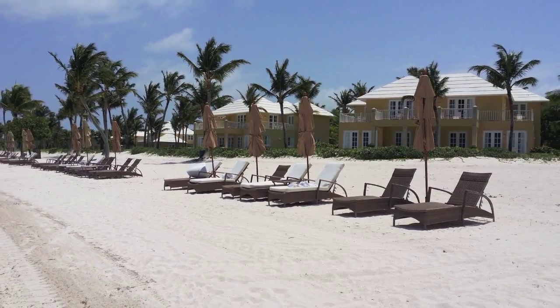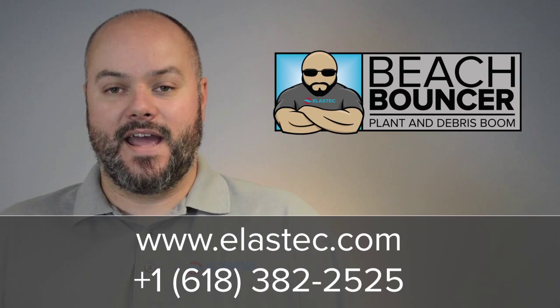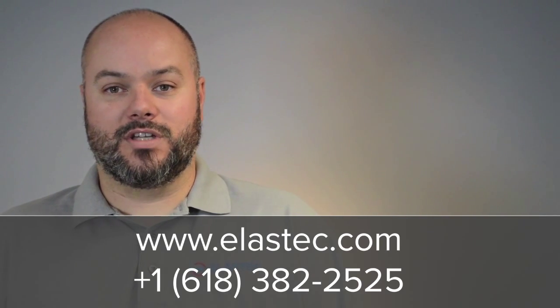Duane, thanks for talking to us. For more information on the Elastec Beach Bouncer Boom, visit our website at elastec.com or call the number below and ask for Duane Benish. Elastec — keeping our world clean.